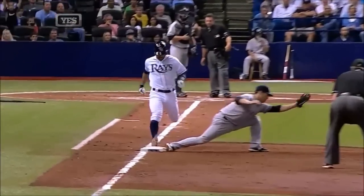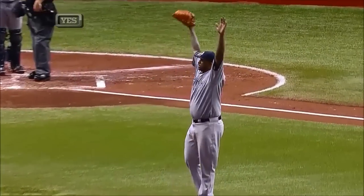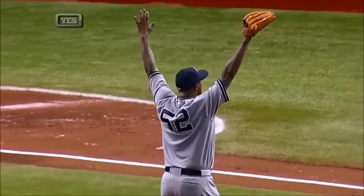What about Scott Sizemore over at first base? The ball in the dirt and he made it look easy. Sabathia works his way out of trouble in the second.